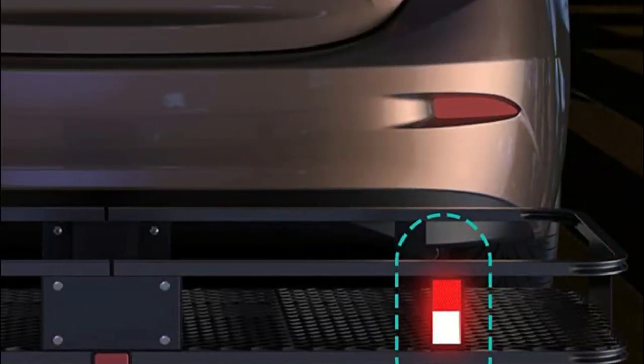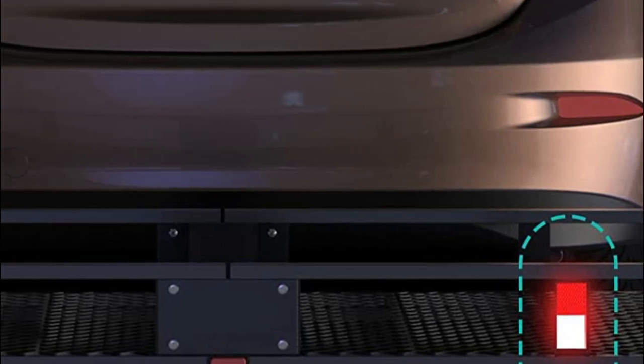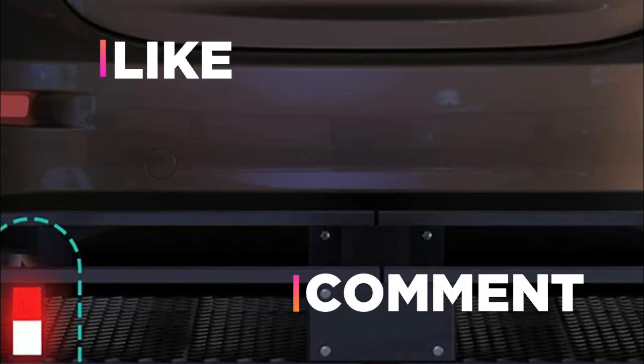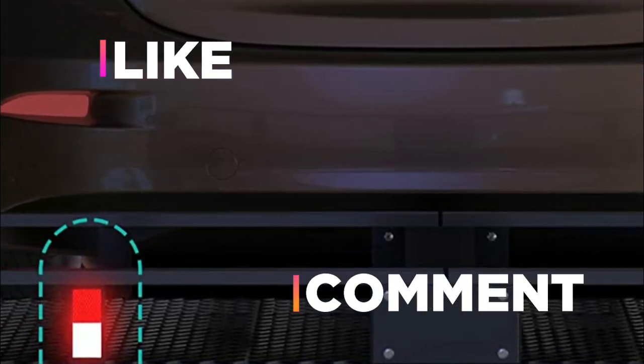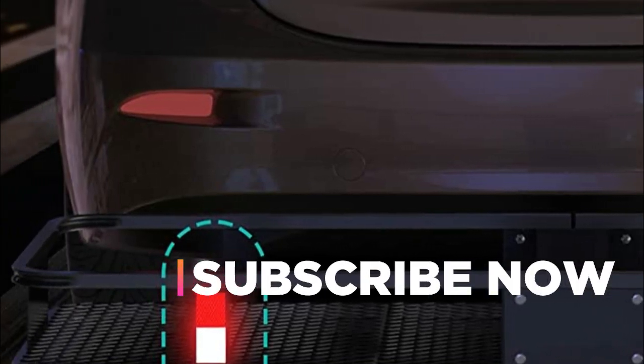Hope you found this video helpful in finding the best hitch cargo carrier. If you found this helpful, please give a like, comment your opinion and tell us which one is perfect for you, and subscribe to our channel to get the latest updates on different product reviews.